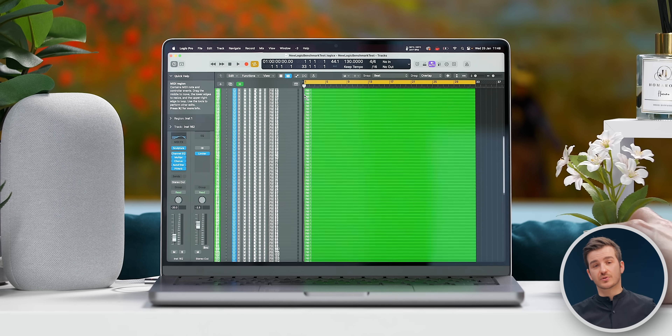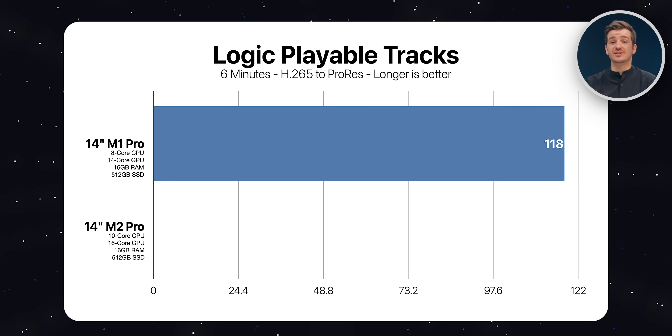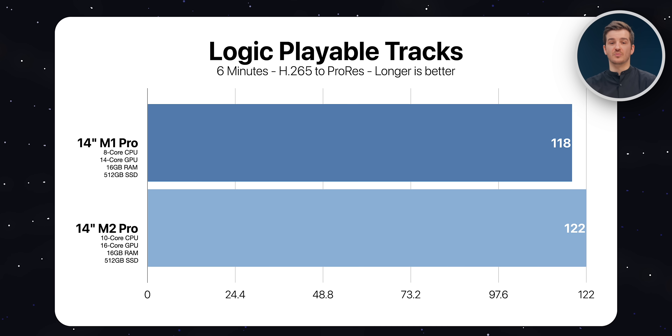We tested Logic Pro 10 to see how many tracks could be played back on both machines. The M1 Pro was able to play back 118 tracks compared to 122 on the M2 Pro — not a major difference, only 4 tracks between them.